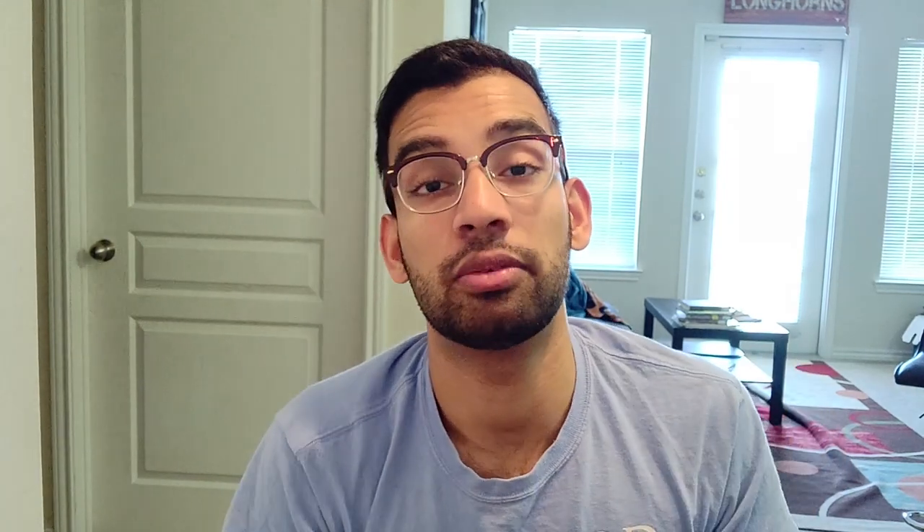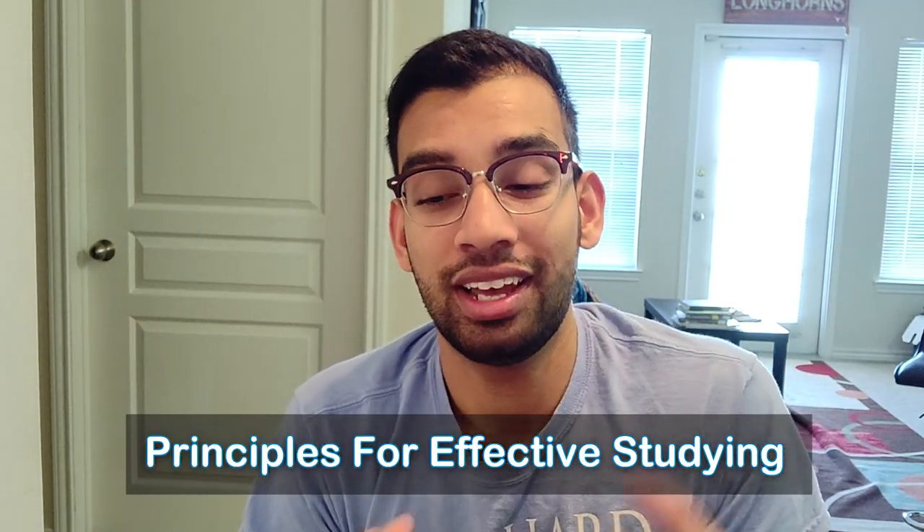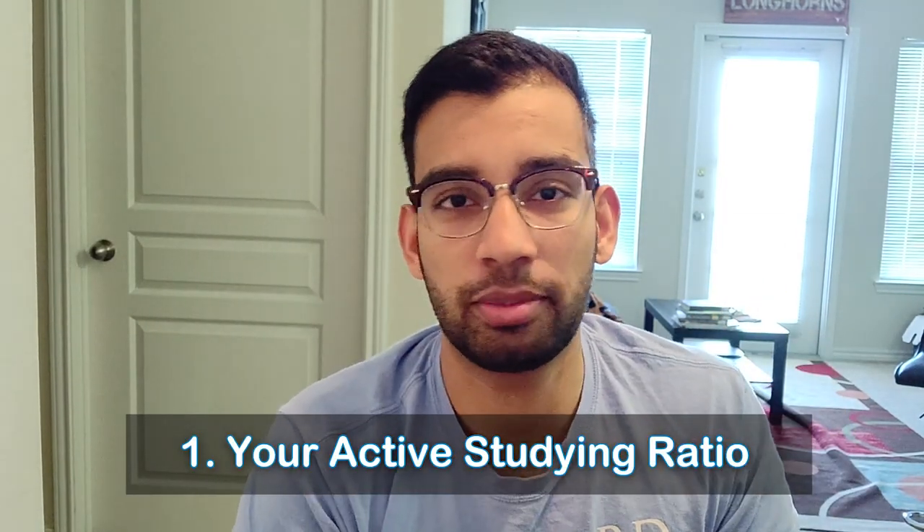The first thing is what principles do you need to master to have an effective study regimen in med school without being overly stressed? There are four principles. The first is your active studying ratio. Passive learning is anything we typically do — like reading a textbook, highlighting notes, rewriting notes — things that just don't work well. Active learning includes things like practice questions, flashcards, writing things on boards, and quizzing your friends.